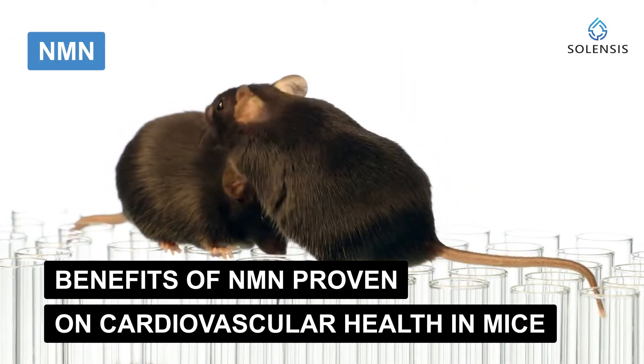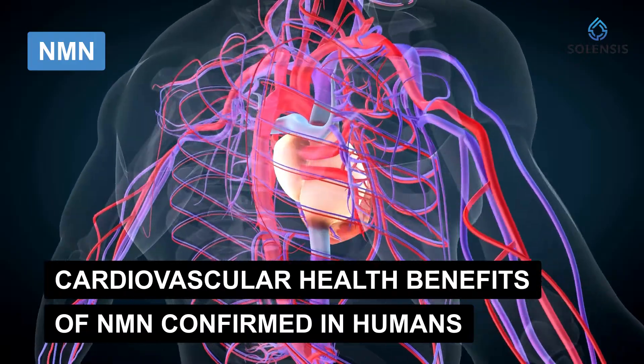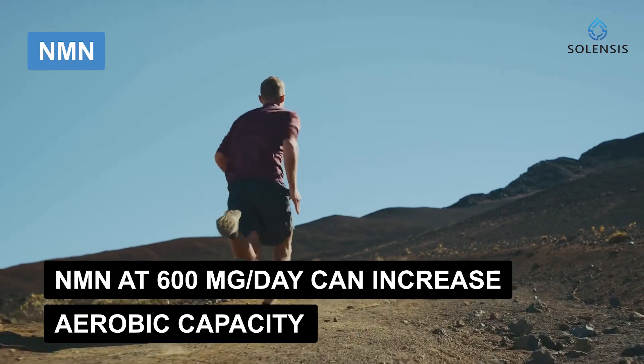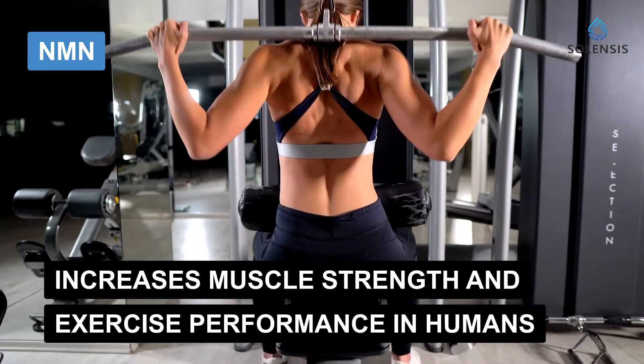Regarding NMN, many groups showed the benefits of NMN on cardiovascular health in mouse models as well. But unlike NR, scientists were able to confirm the benefits of NMN on cardiovascular health in humans. One group found that taking NMN at 600 milligrams per day could increase aerobic capacity during exercise training. Another group showed that supplementing healthy older men with NMN at 250 milligrams per day for 12 weeks could enhance NAD+ levels, muscle strength, and exercise performance.